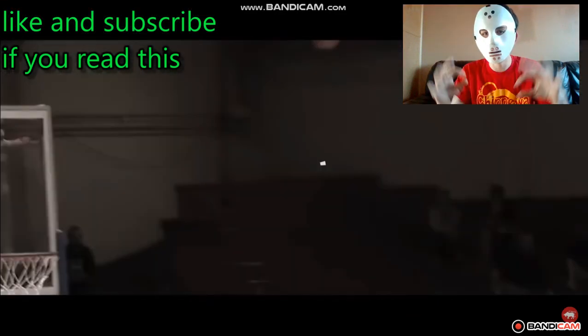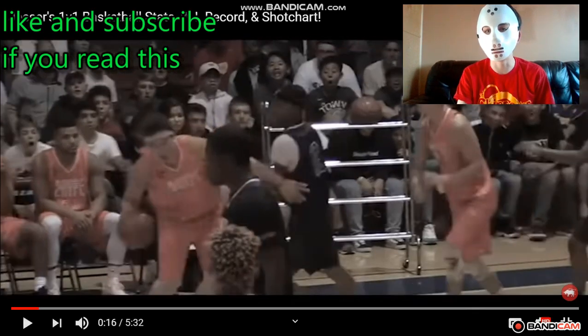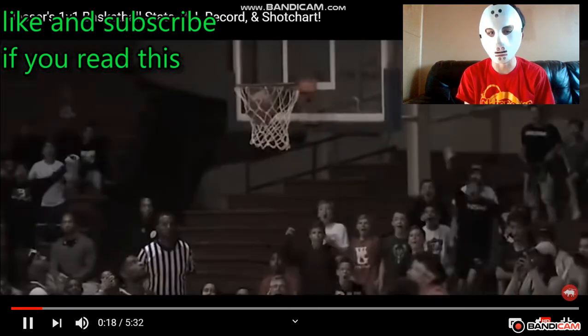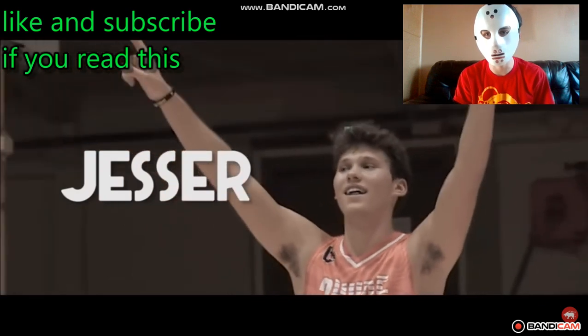Okay, free ball — that was hella nice. The 360 dunk, that was really nice. Exposing people out here. Jessir, yes sir!